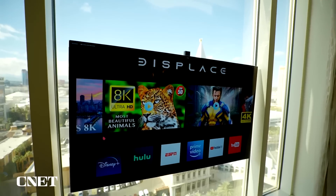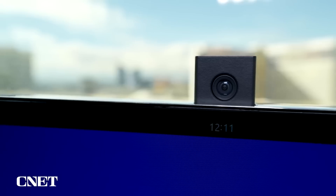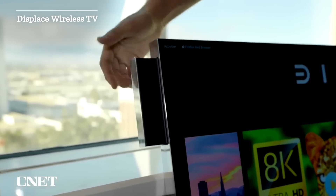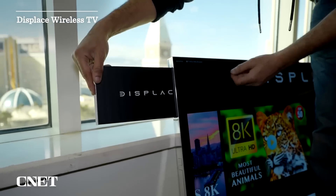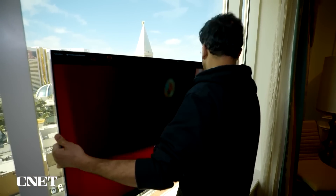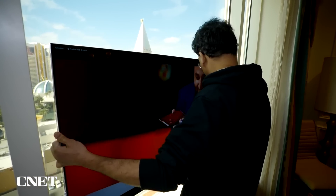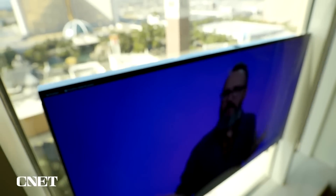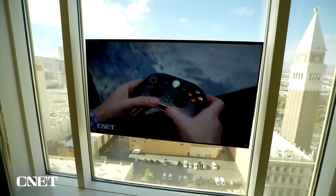If you're looking for a truly wireless OLED TV, there's also a 55-inch model from a brand called Displace. It's powered by four hot-swappable batteries that should give it about a day of use. It has a suction pump system that can attach to apparently nearly any surface, and like the LG model it also streams from a box that you can connect devices to. It may not cost as much as LG's version, but it's still pricey — the company says it'll start at $3,000.